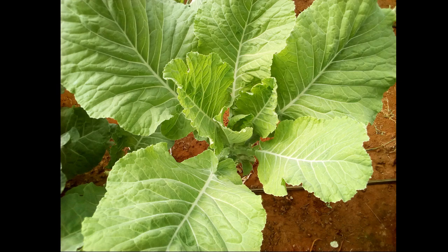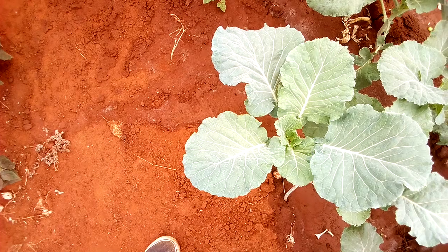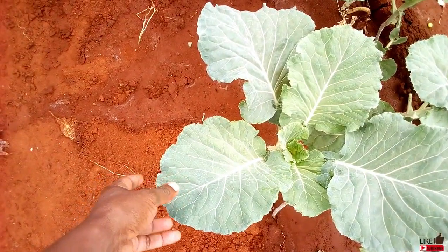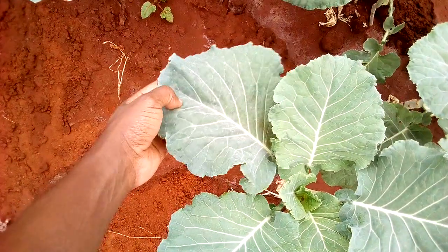In hot areas, if you have ever grown crops like sukuma under a shade net, you will realize that the leaf area is usually considerably bigger compared to when planted in direct sunlight. The quality is also good because the leaves are not as tough.